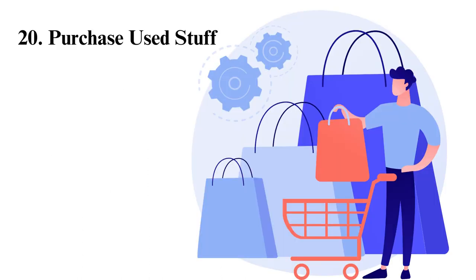Purchase used stuff. Do you want to save? Thrift shops should be your friend. Buy your stuff — like clothes and furniture — from thrift shops. You can find brand names, high quality, and designer items from these shops. Moreover, you can even find online thrift shops nowadays.